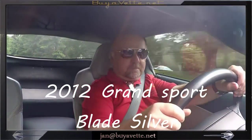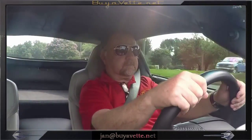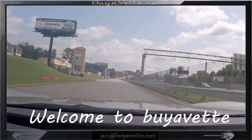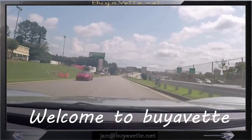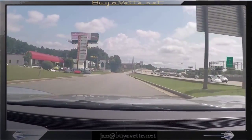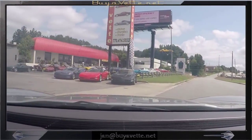Hello, Jan Hermstad here with this 2012 Grand Sport Blade Silver, and welcome to BioVet where we keep about 150 Corvettes from the mid-50s to current year model at all times. Today we're going to have a look at this 2012 Silver Grand Sport with a rare 6-speed transmission.